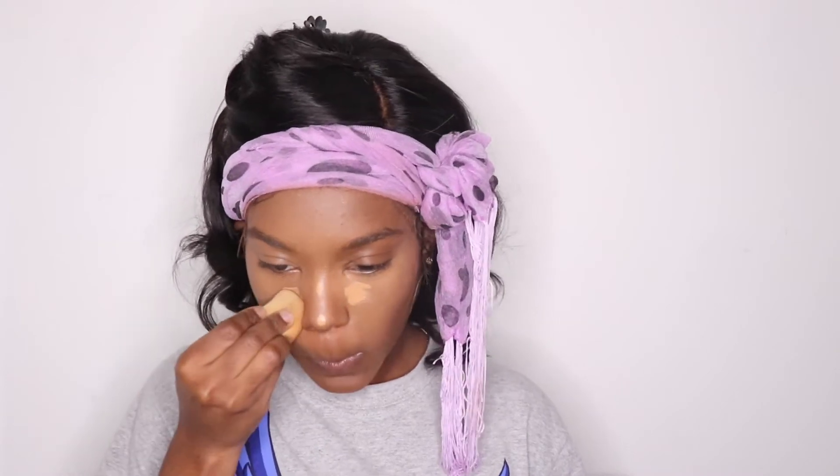I use two concealers — one to conceal and then one to add a little bit of brightness because I love my under eyes bright. Both concealers are from the same brand though, so I'm not mixing anything here.